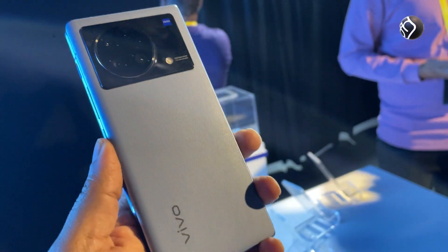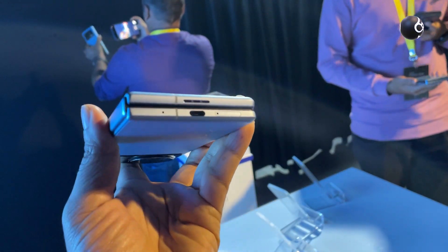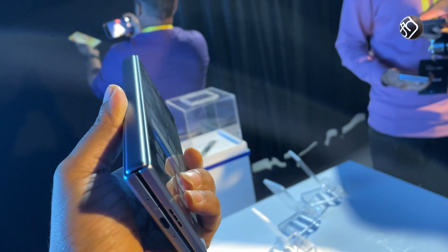You can use it as a normal mobile phone on the front display. In specific use cases, if you have a lot of use cases, you can take advantage of the foldable form factor.